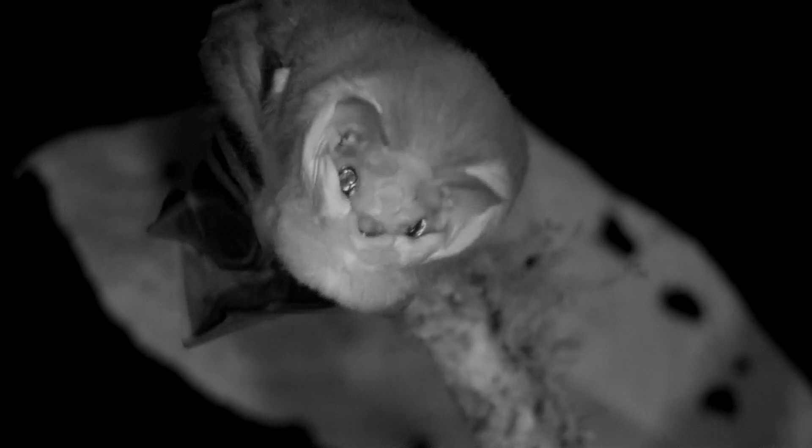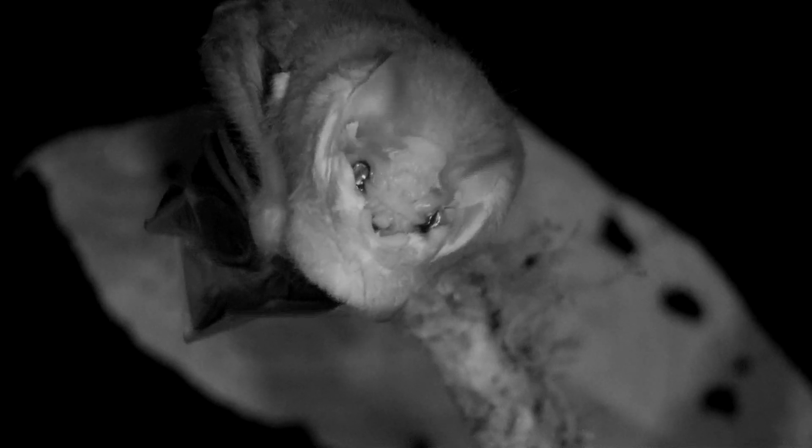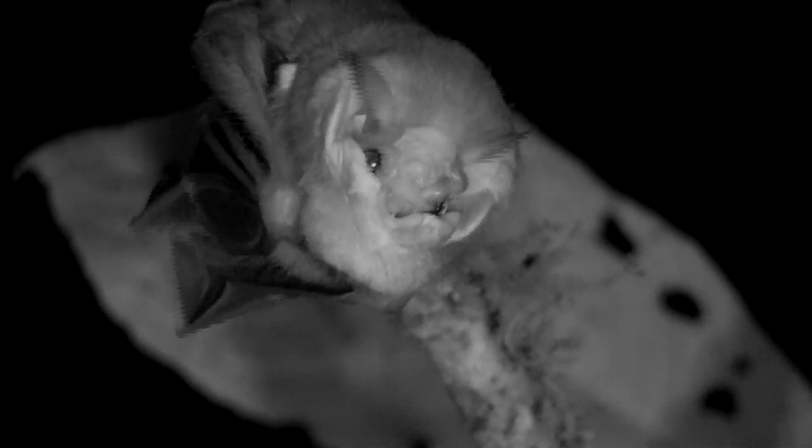Wrinkle-faced bats roost alone or in small numbers, often in same-sex groups and usually in dense foliage. Without the bright lights, you could see them much more active, picking up all kinds of signals with their ears.